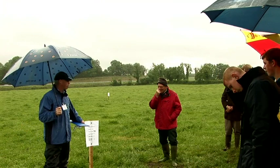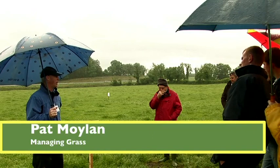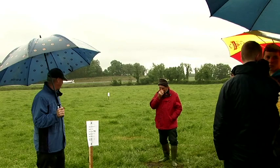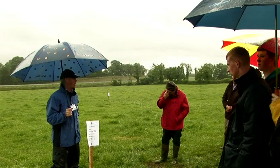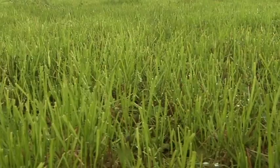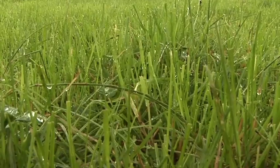The variety we're looking at next is called Torella. It's a late heading perennial ryegrass, which means that it goes to seed maybe mid to late June, and if you look there on the board you can see across the farm it's very high yielding — 13.5 tonnes of dry matter per hectare per year. I would definitely include Torella in either a monoculture or a mixture of two or three varieties, because firstly it's very persistent, which means it won't go away and takes a bit of hardship.